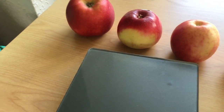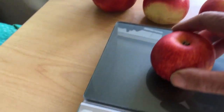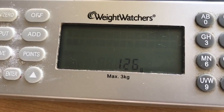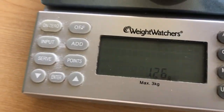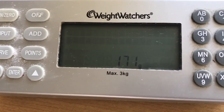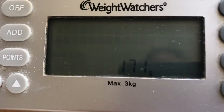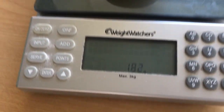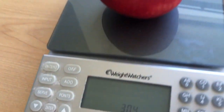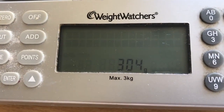Let's just see. A little one — it's not even that little, actually — there's 125 grams, 126. This one is 171. This one's 181. And this big, beautiful-looking apple is 304 grams.